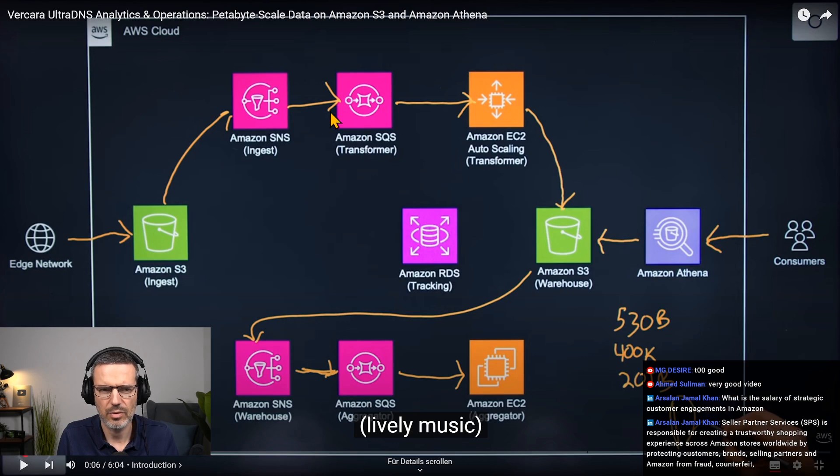S3, SNS, two queues here. Autoscale, Transformer, Warehouse, Athena to look at the data. Another queue. Edge Network.